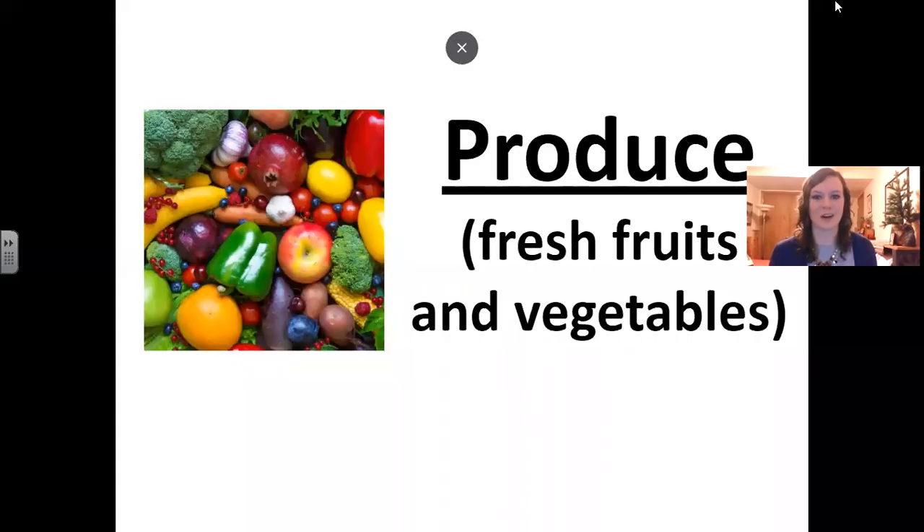Hello everyone! Welcome to English with Anna. Today we're going to practice words for grocery shopping. We go grocery shopping a lot, so it's important that we know these words.